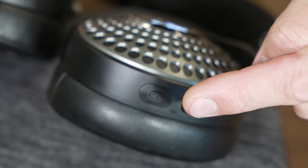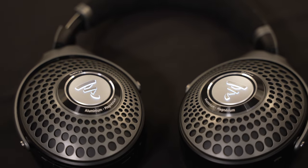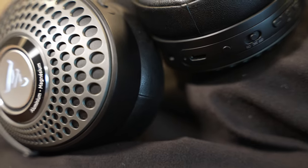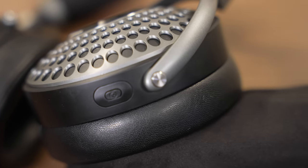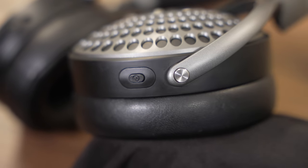On the left ear cup there's a button for switching between noise cancelling and a transparent mode. The transparent mode mixes in sound from outside the headphones, making them sound more like open back headphones. Holding the button for more than two seconds toggles between silent and soft active noise cancelling.